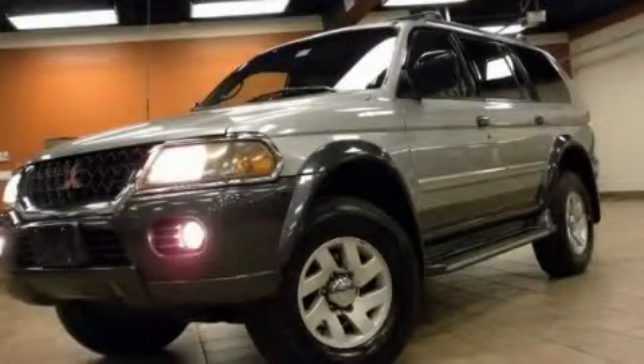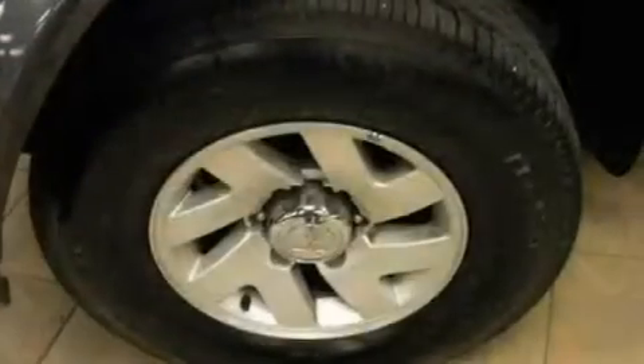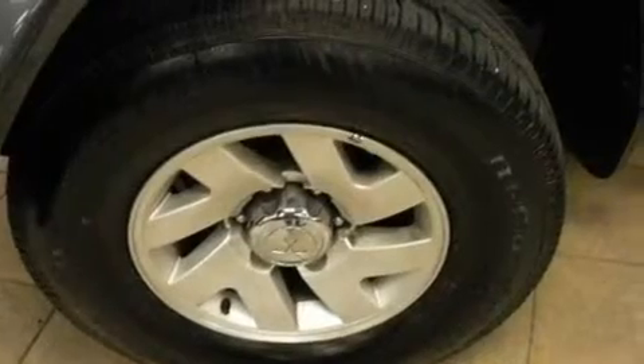This is a 2000 Mitsubishi Montero, a big SUV for big fun. It has a 3.0 liter 6-cylinder engine, an automatic transmission, and a clean non-smoker interior.